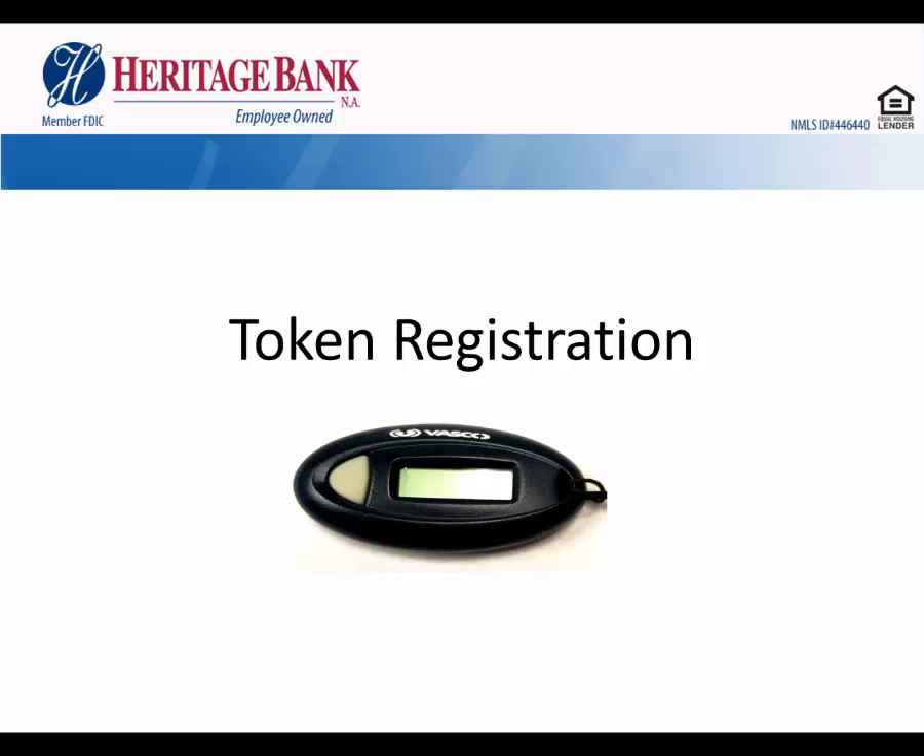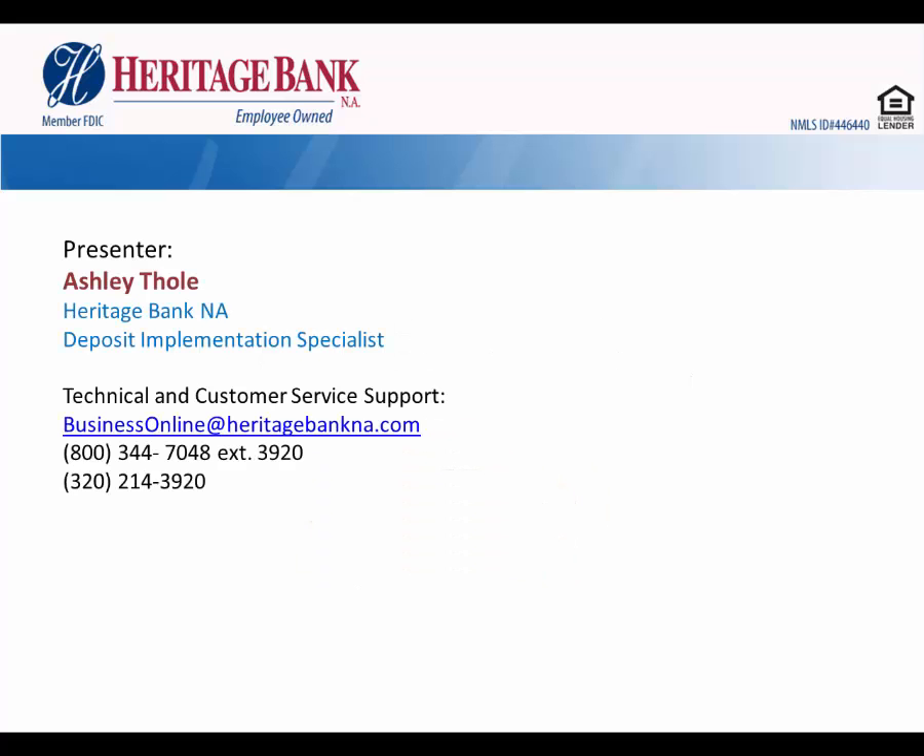Hello and welcome to Token Registration for Business Online Banking at Heritage Bank. My name is Ashley Tholo and I am a deposit implementation specialist here at Heritage Bank. You can see on your screen we have technical and customer service support listed there, and these numbers and email address will be given at the end of the presentation as well.